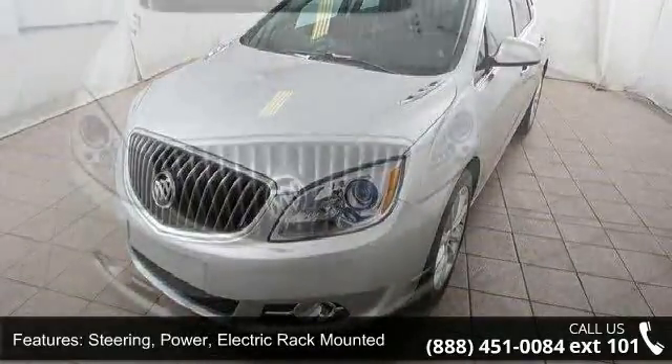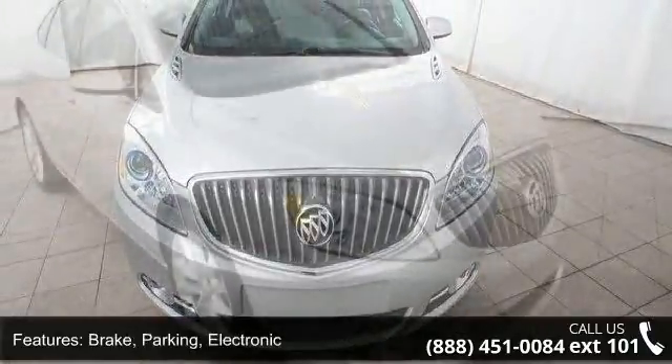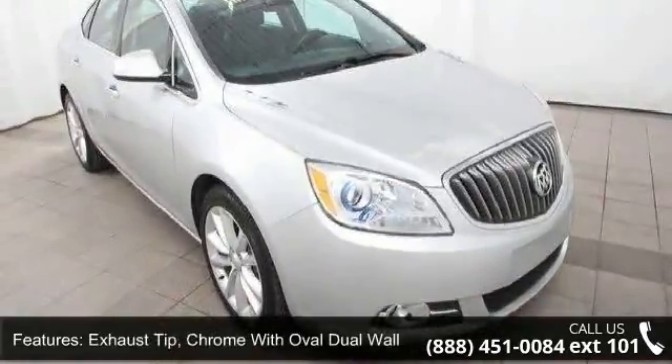Brake: parking, electronic. Exhaust tip: chrome with oval dual wall. Fog lamps: front, halogen. Glass: solar absorbing windshield, solar absorbing.